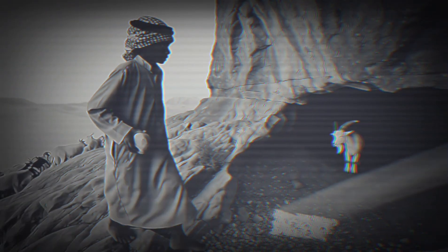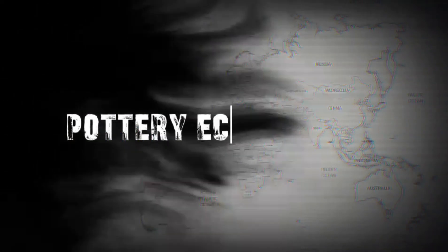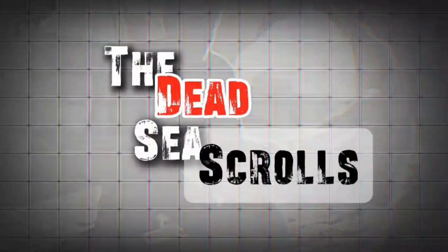The DNA evidence that changes everything about the Dead Sea Scrolls. It's 1947 in the scorching cliffs above the Dead Sea. A young Bedouin shepherd is looking for a lost goat when he tosses a stone into a cave. The crack of breaking pottery echoes back. What he discovers becomes the greatest archaeological discovery of the 20th century: the Dead Sea Scrolls.